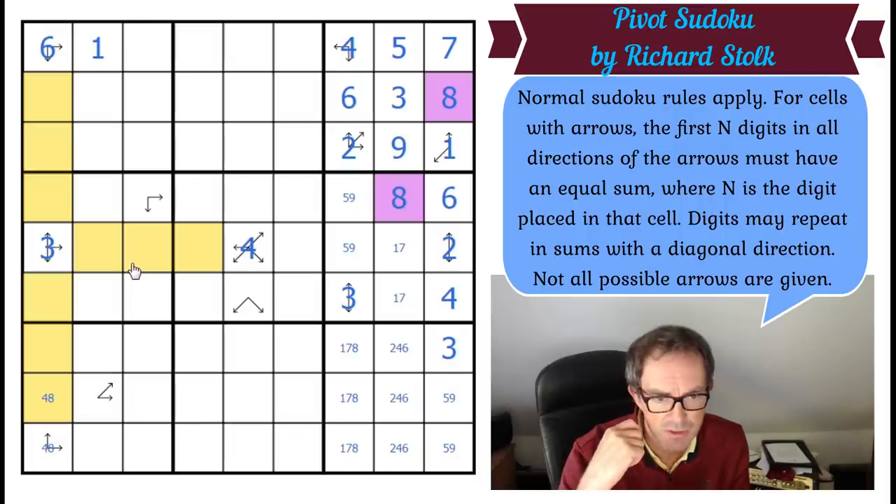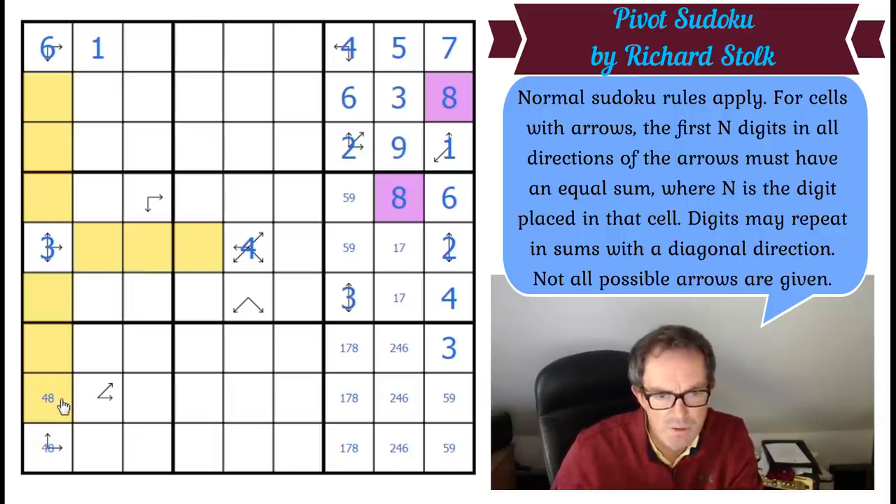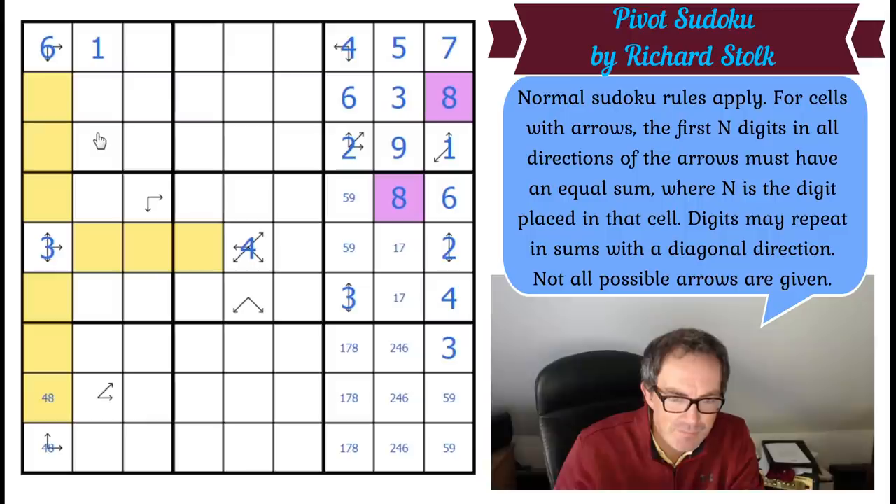I've just noticed something: 14 and 16 are both even. So if they're both even, this is an even digit. In order to keep these three squares even, I'd have to add either two more even digits or two more odd digits. I can't add two more even digits because six, four, and eight have already gone from the column. So this must have two odd numbers in these positions.